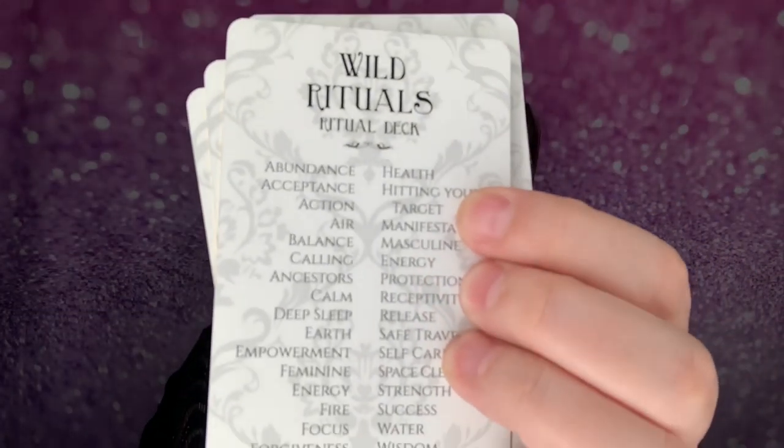The cards cover topics including: worthiness, wisdom, water, success, strength, space clearing, self-care, safe travel, release, protection, masculine energy, manifestation, hitting your target, health, grounding, forgiveness, focus, fire, feminine energy, empowerment, earth, deep sleep, calm, calling upon ancestors and loved ones, balance, air, action, acceptance, and abundance. There's also a card about the author, which is really neat.